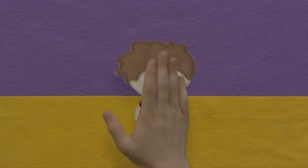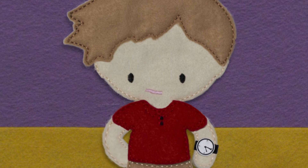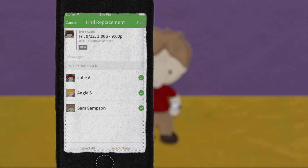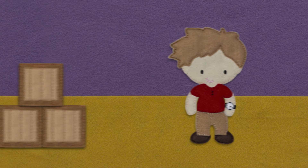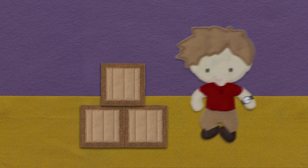The best part is that if Jake misses his shift, Sam gets a notification that Jake hasn't clocked in. He can log in from his phone and send out an open shift request to just the employees that are qualified to fill in for Jake. His employees can accept the shift from their phone so he knows they're coming in. Now, instead of calling 15 people who will ignore his calls, he can help out on the floor until the replacement arrives.